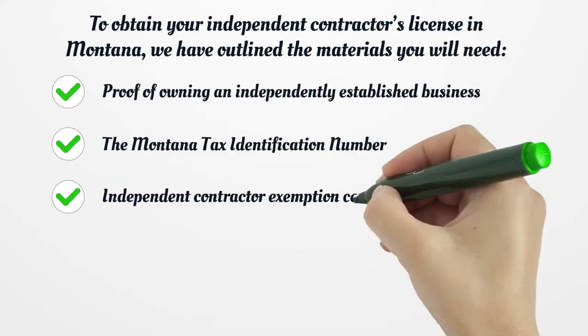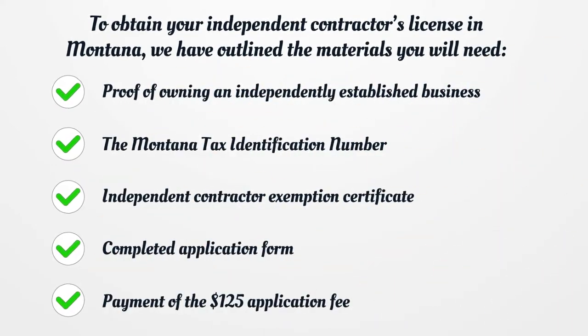To obtain your independent contractor's license in Montana, you will need the following materials: proof of owning an independently established business, the Montana Tax Identification Number, an independent contractor exemption certificate, a completed application form, and payment of the $125 application fee.